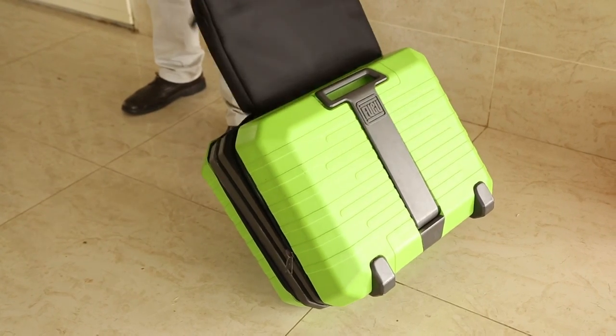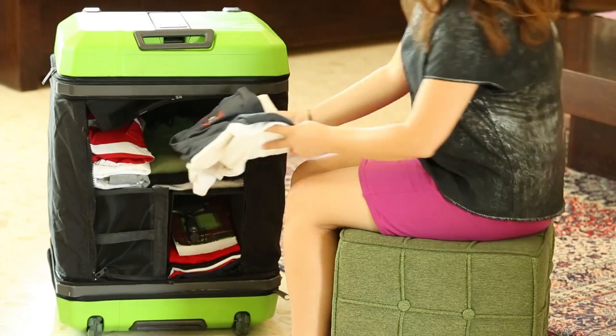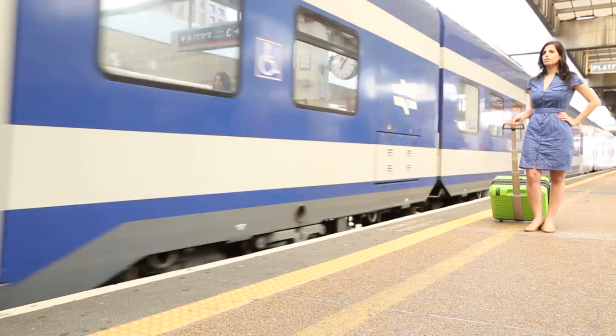Our suitcase also comes with a removable case, which you can use for your laptop or other personal items. Fugu Luggage makes your life easy, enabling you to choose one suitcase that will match all your travel needs.